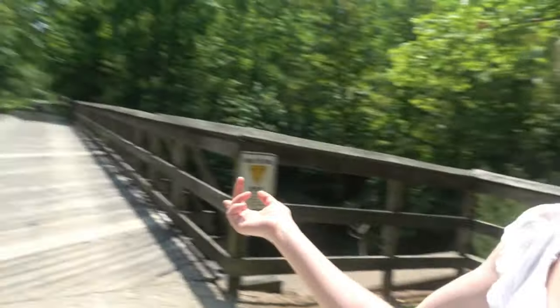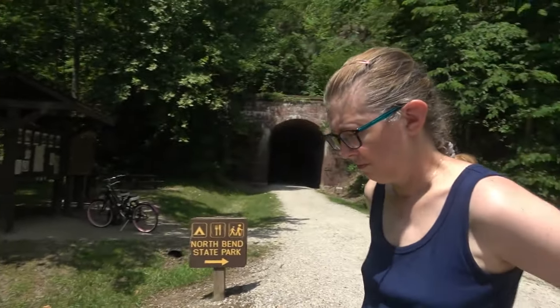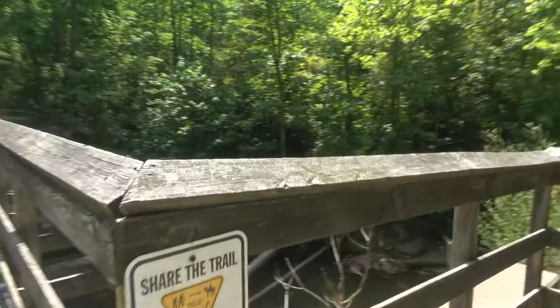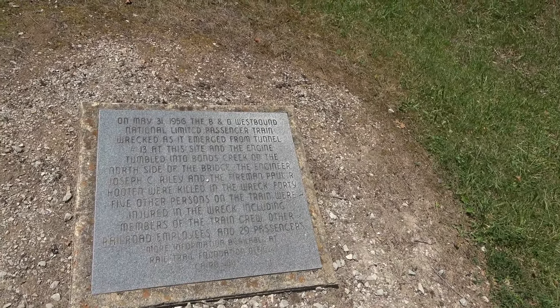I'll show you guys the little plate. I'm not going to talk about the history much. Basically on May 31st, 1956, a train was coming out of that tunnel and it wasn't able to stop in time because something was in the way. They wrecked and went over this bridge into the water, killing two people — the engineer and a firefighter — and injuring about 29 passengers. That's why it's important that the tunnel curves: he didn't see until it was too late and didn't have time to stop.